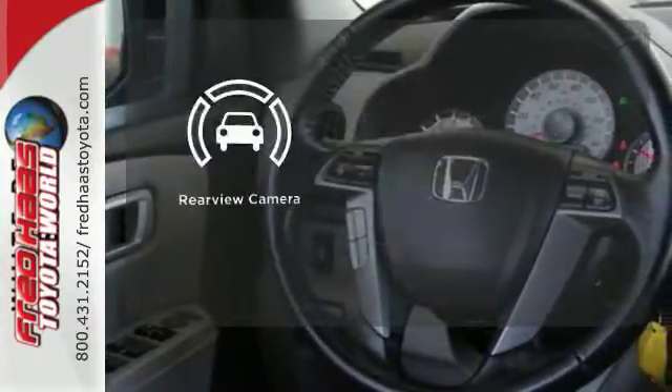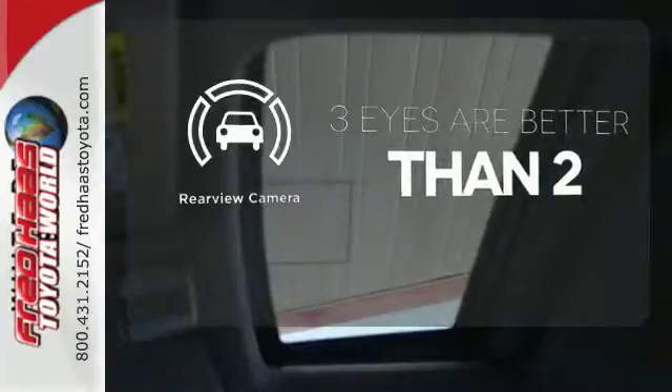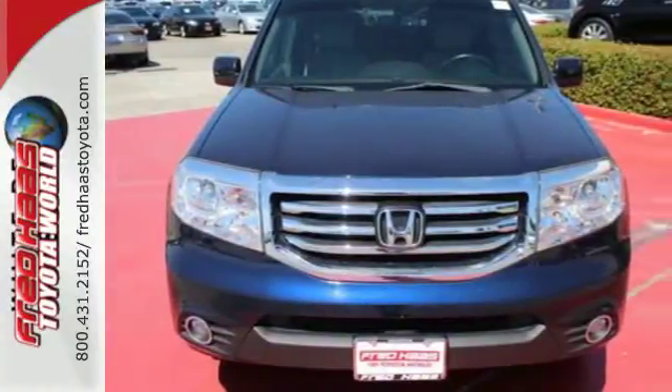The backup camera gives you a clear picture of what is behind you. Test drive this sophisticated, yet hardy 2013 Pilot today.